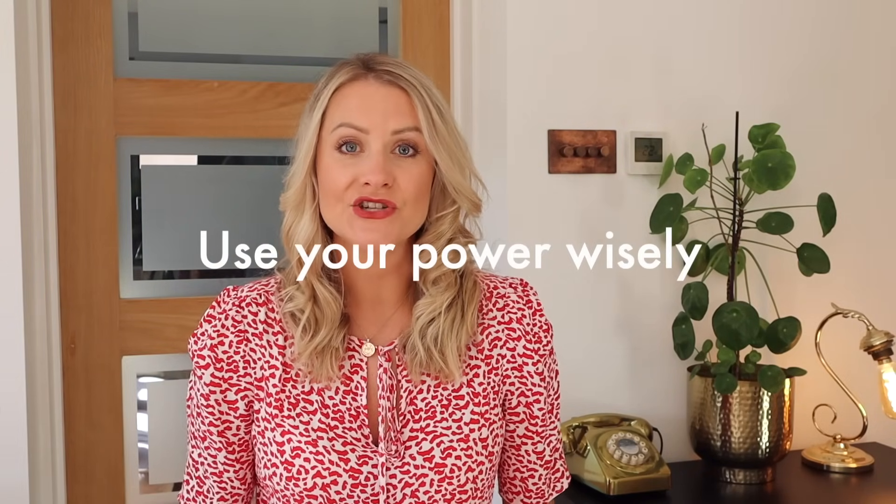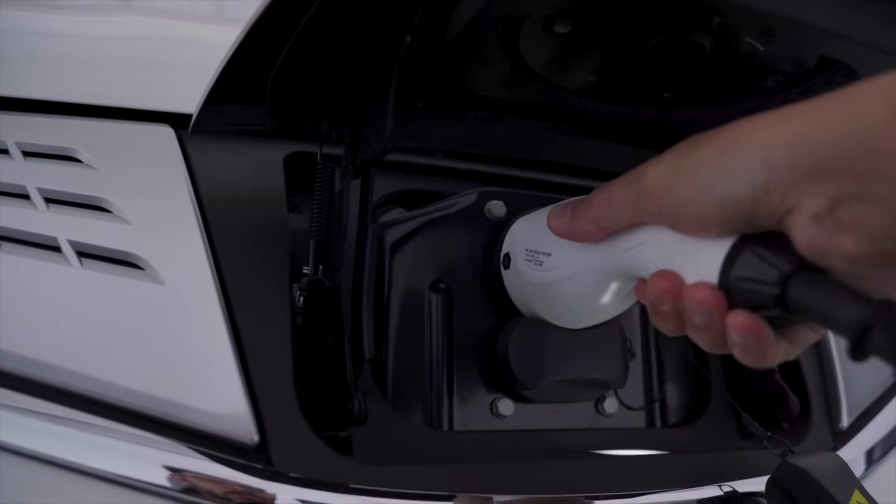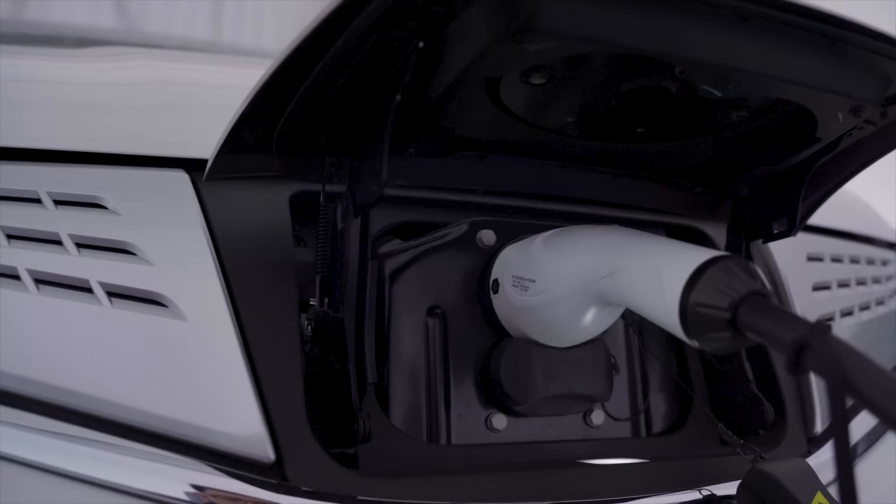To maximize your investment, use your power wisely — run expensive appliances during the daytime, and if you don't have enough stored in your batteries, use an evening tariff to get cheaper electricity to power things like electric vehicles or other higher-cost utilities.